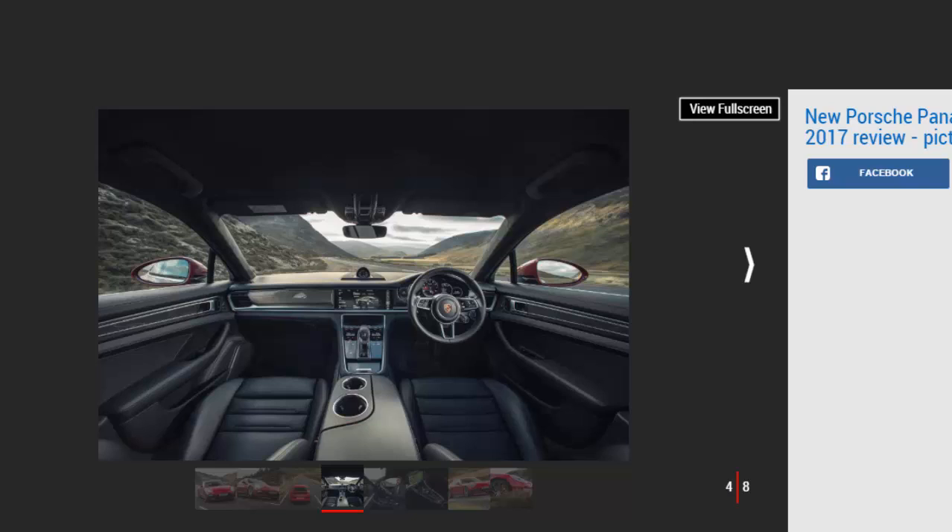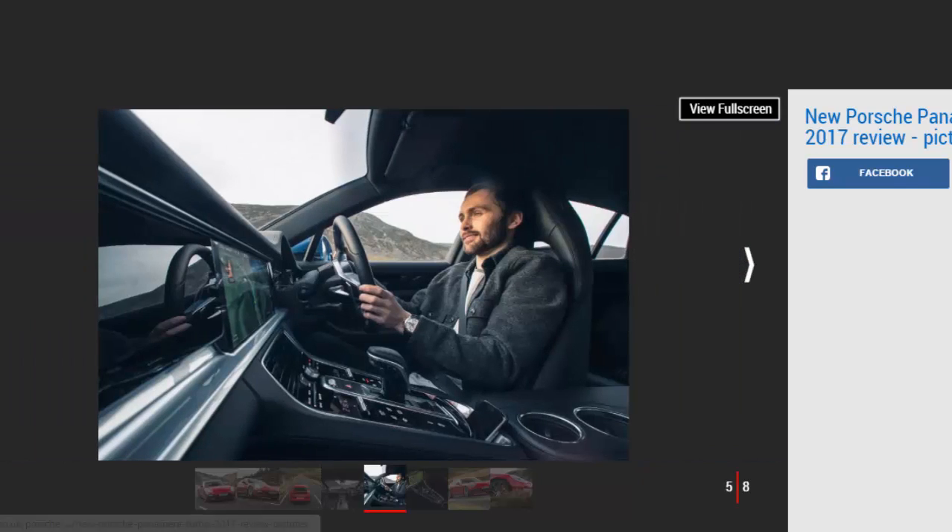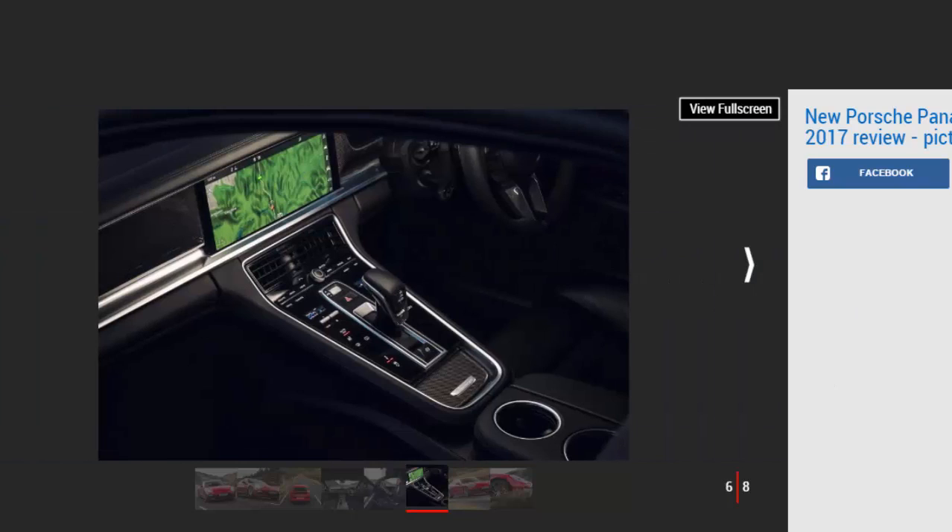If you thought the exterior was an improvement, the Panamera's new cabin moves the game on even further. The button-infested centre console has been replaced by a suite of touch-sensitive buttons, while the second-rate infotainment system has made way for an HD display that wouldn't look out of place on your home TV stand. A huge analogue rev counter is flanked by two additional digital readouts, which can be configured to show everything from navigation to trip computer and even night vision display. Despite its space-age looks, everything is immediately intuitive and simple to use. The cabin design and execution is simply faultless.